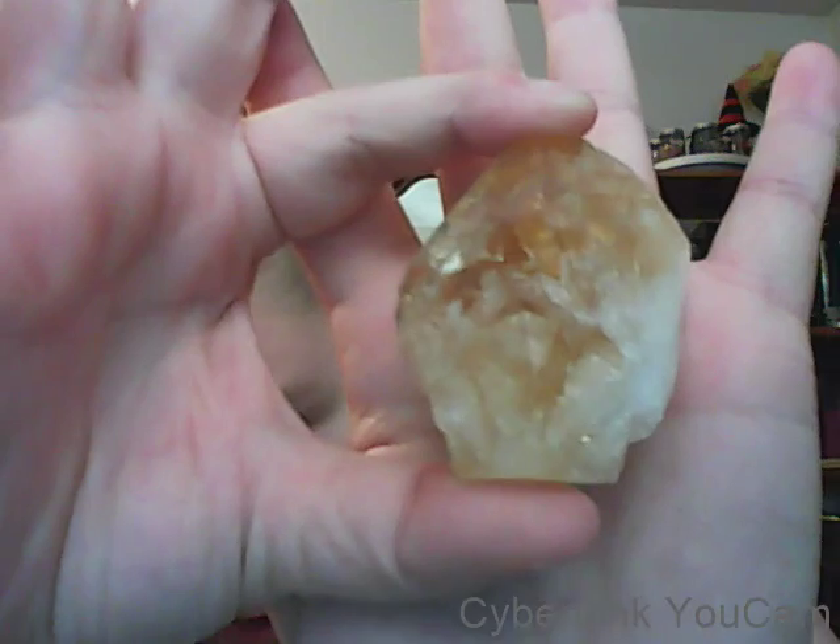This is my second biggest citrine, and then I have smaller tumbled stones. I do have some smoother ones that are almost as big as this. For me, citrine is the 'it crystal.'